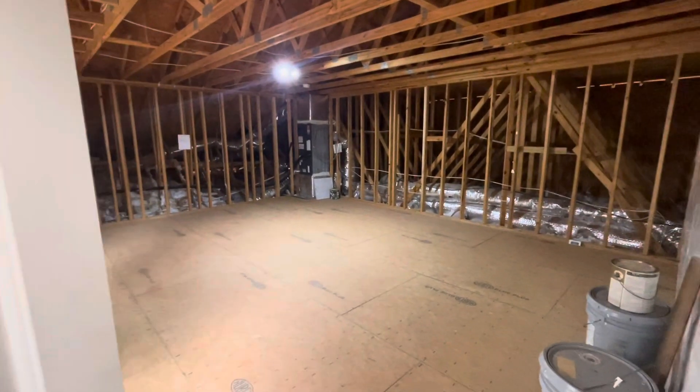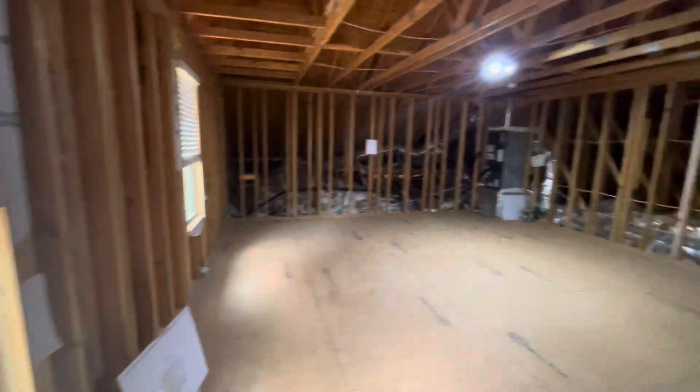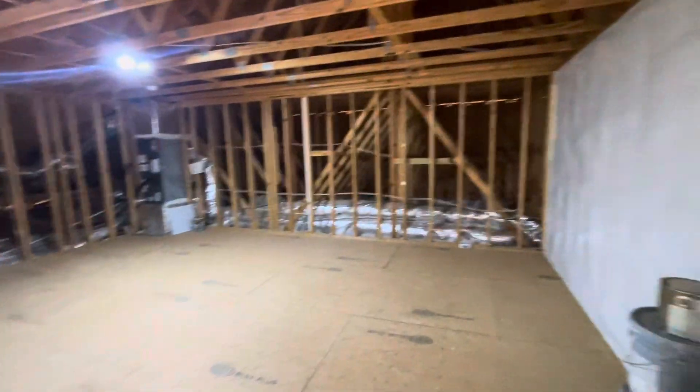Up here there's huge storage — love having storage. But if you wanted another guest suite or something like that, you could finish this off, put a bathroom up here and another bedroom. And that is the tour!